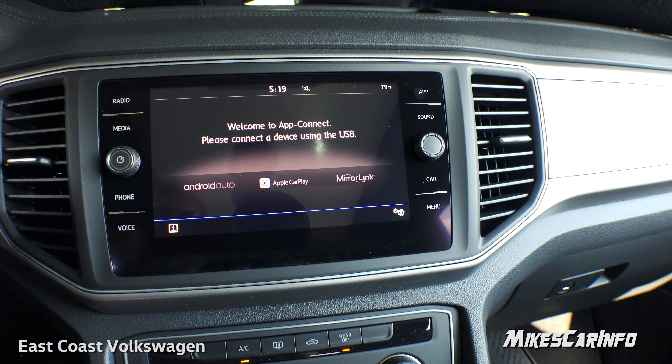Awesome, so thank you for watching. Thank you to East Coast Volkswagen here in Myrtle Beach, South Carolina. Let me know what you think of the vehicle and the video itself, and whether it's been useful. Thanks again — I'll see you next time.